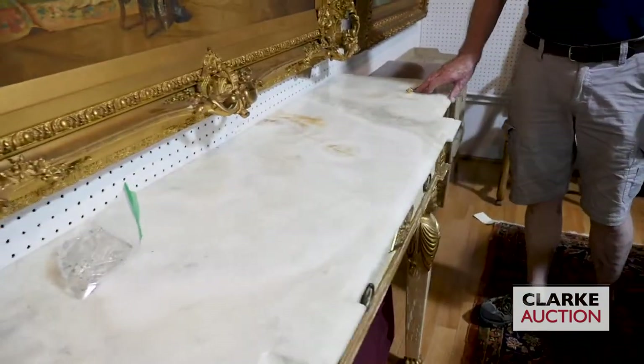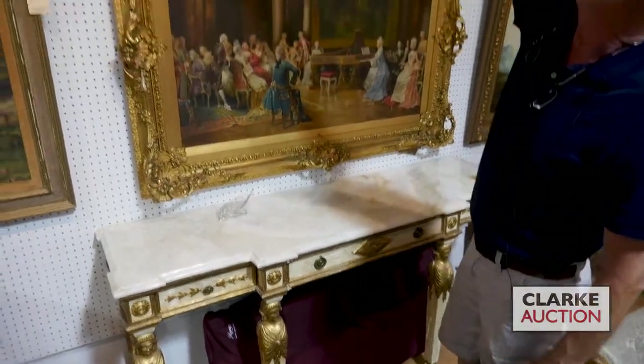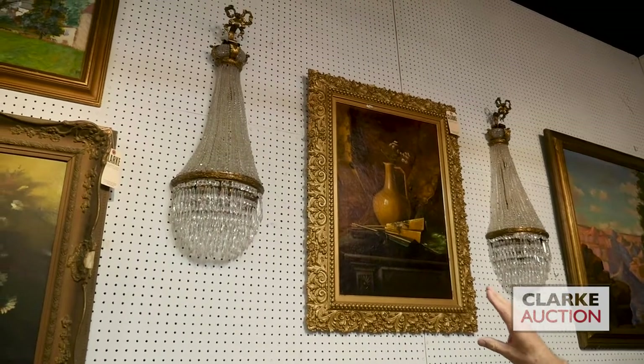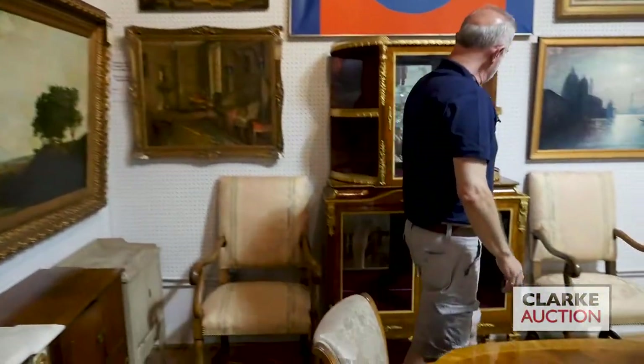This actually has a big mirror — doesn't have the mirror on top. But look at these two balloon-form sconces that only came in the other day — it's got to be 36 inches high. Wonderful, nice bronze work on them. Rare to find a pair like that. Here, this Doré bronze mounted cabinet.